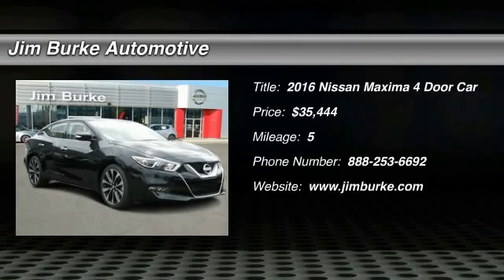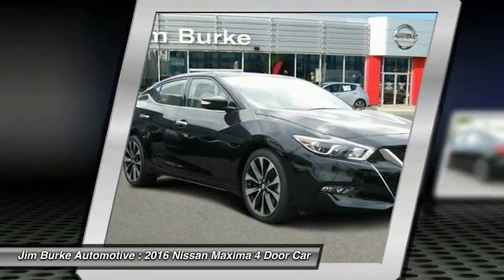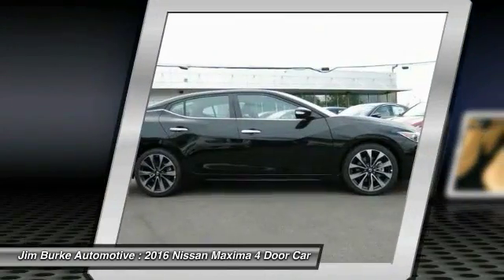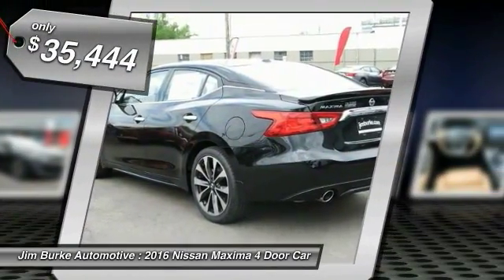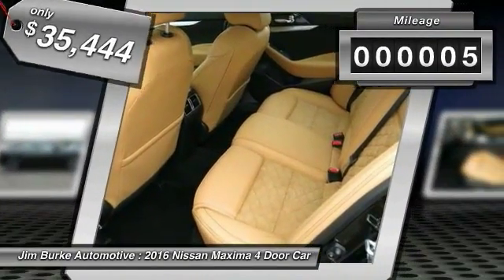2016 Maxima. Maxima offers elegance with an edge. The spacious interior provides refined comfort for up to five passengers. Advanced technologies such as Nissan Intelligent Key and Push Button Ignition offer convenience and control, and is priced below $40,000. This vehicle has less than 100 miles.